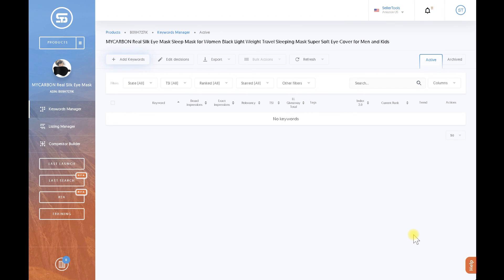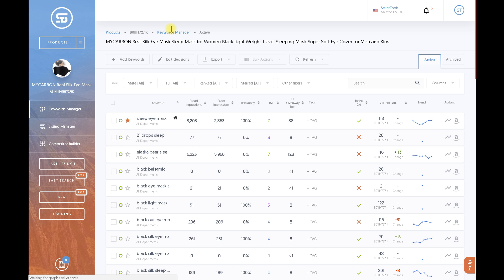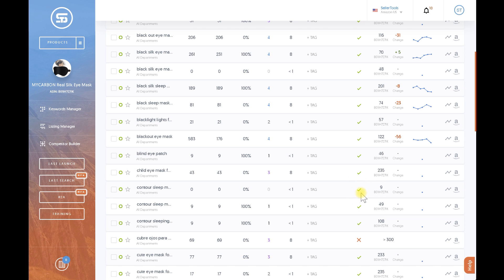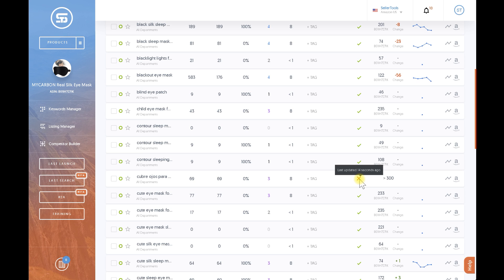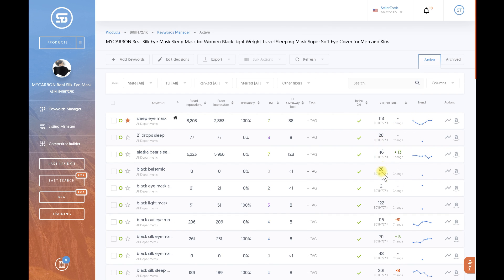It's going to save the keywords to my listing and begin checking index, rankings, impressions, relevancy, and everything else. After a quick refresh, you can see some keywords that are ranked and some that are not indexed. Green check marks mean Seller Tools says these keywords are indexed; red means not indexed. This was updated 14 seconds ago. One item shows position 108 with one dot because it's the first time Seller Tools found this ASIN in rankings.